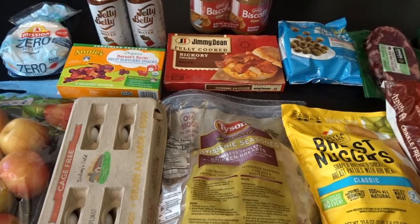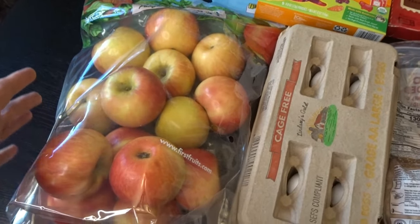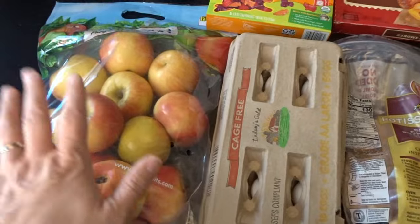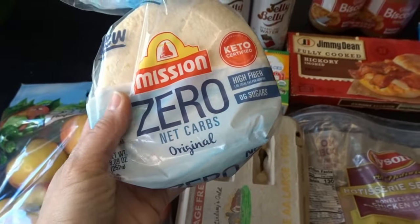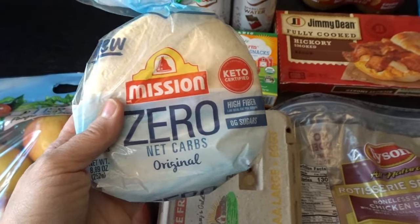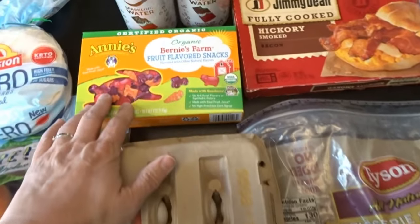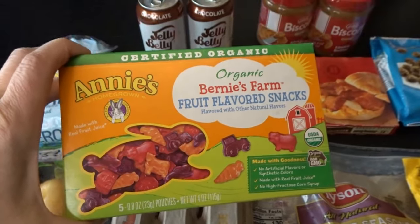Starting with Grocery Outlet — I picked up a big bag of Honeycrisp apples, and this whole bag was only $4.99, which I thought was a great deal. I also tried out these zero net carb mini tortilla shells, which would be nice for a family taco night since we're having chicken tacos coming up. Then I picked up more of Annie's little fruit snacks — they're always a good price at Grocery Outlet.